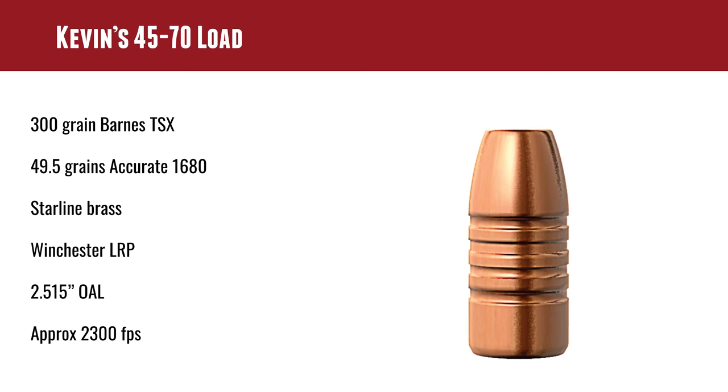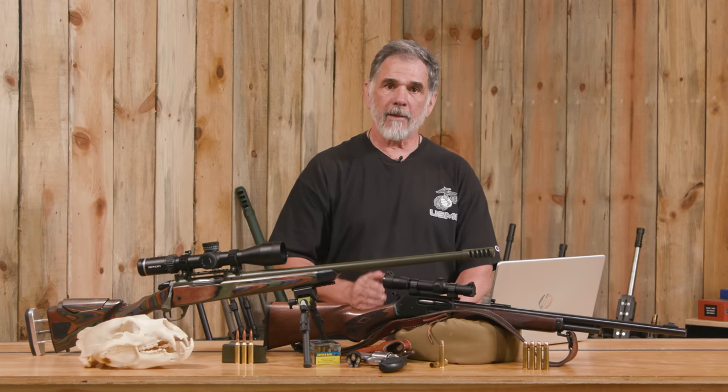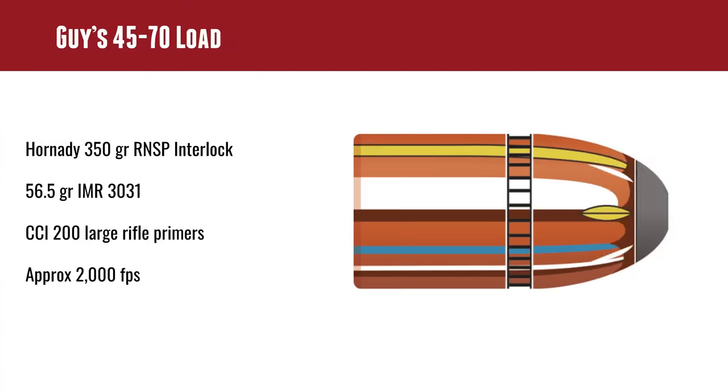Kevin's load was another interesting twist. He also used a 300-grain bullet — Barnes TSX, an excellent big game bullet — with 49.5 grains of Accurate 1680, Starline brass, and Winchester large rifle primers. He's getting about 2,300 feet per second, which is a whole lot of velocity out of a 45-70. I usually use the 350-grain round-nose soft point Hornady with 56.5 grains of IMR 3031, CCI 200 large rifle primers, getting about 2,000 feet per second.